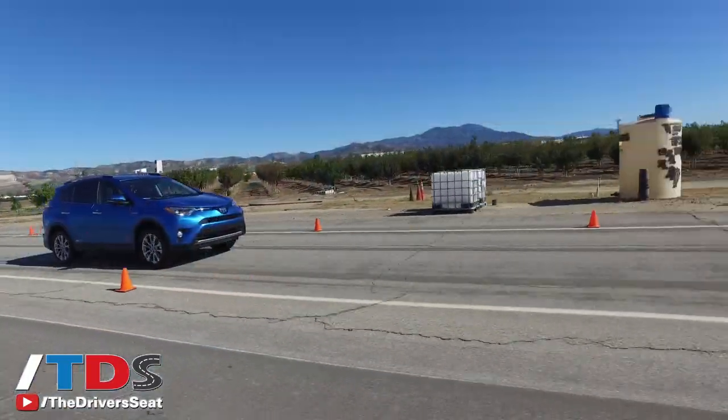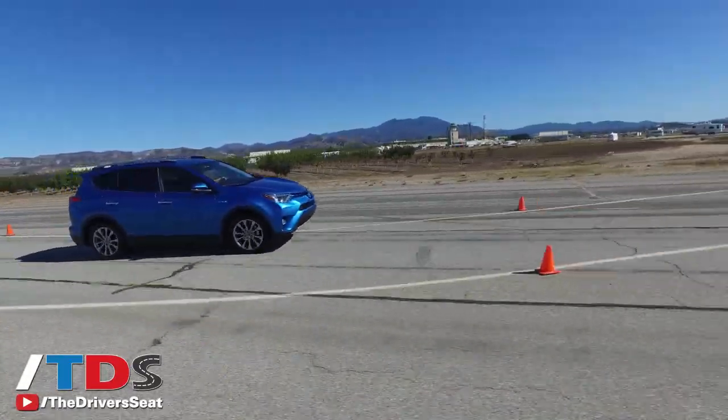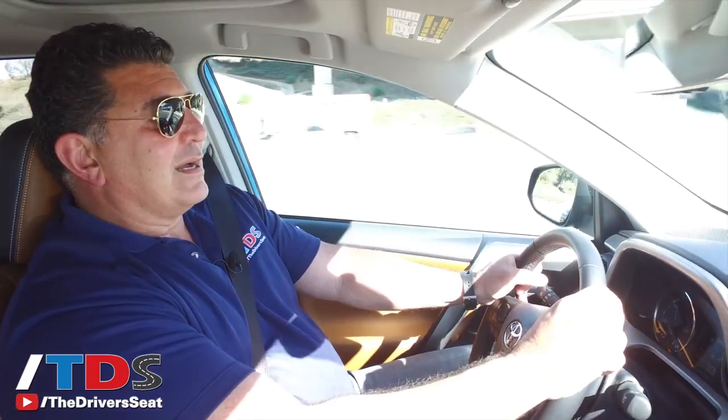Having driven the RAV4 hybrid back-to-back versus the gasoline model, you do notice that it has better acceleration. You're not going to lose anything in that department — in fact you're going to gain — as well as gain significant fuel economy.